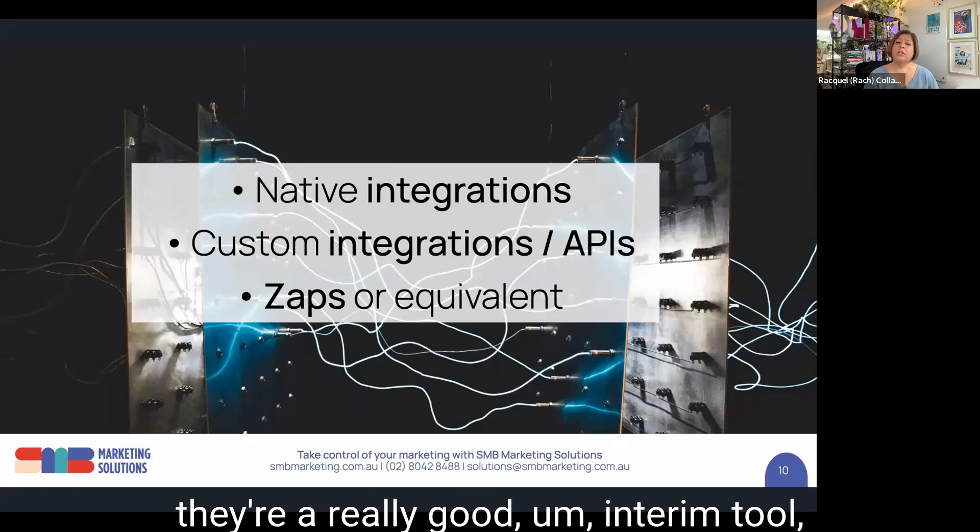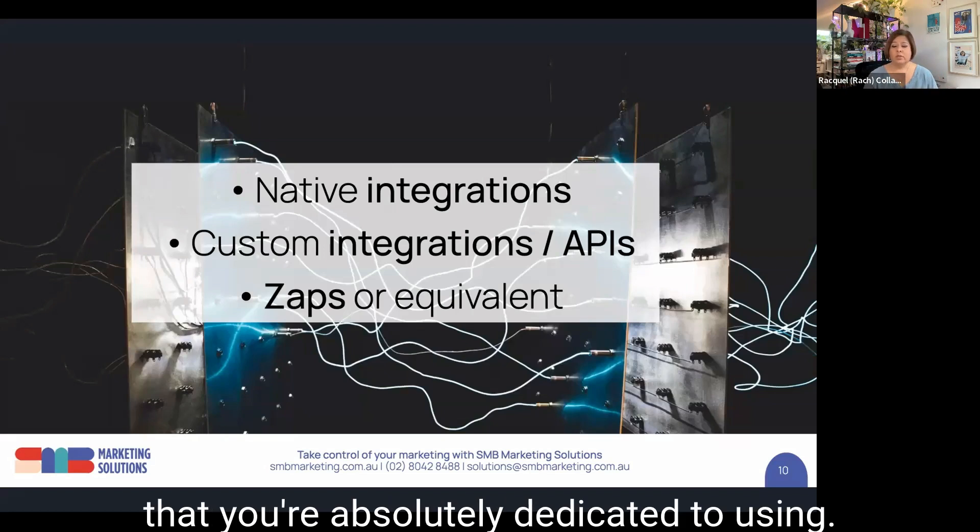If you've got two systems that don't seem to relate, things like Zapier and its equivalents allow you to mesh two systems together to make it easy for them to talk to each other. Zaps do break occasionally, but they're a really good interim tool, particularly if you've got two systems that you're absolutely dedicated to using.